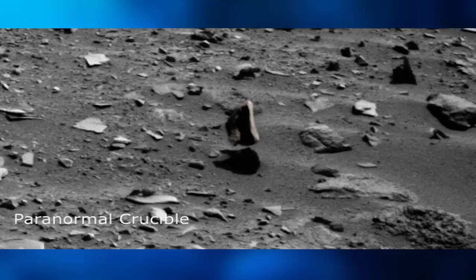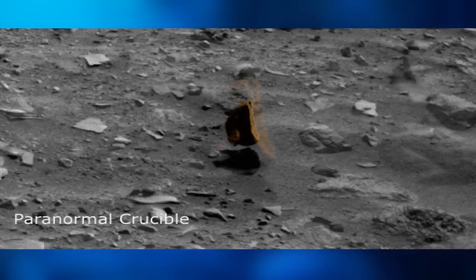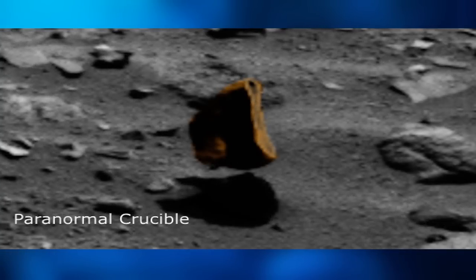If we add a little color and highlight the object from the black and white background, we can see much more detail. As you can see, the levitation of the artifact is not a trick of light and shadow, and the object does appear to be hovering above the Martian sand.